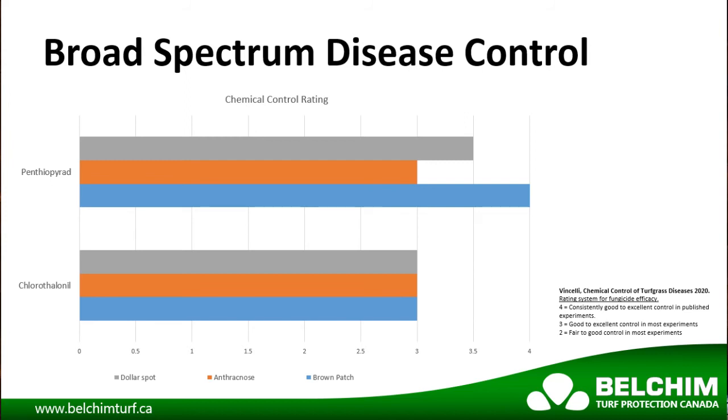A rating of 3 means the active ingredient has provided good to excellent control in most experiences. Again, we have included the industry standard chlorothalonil for comparison.